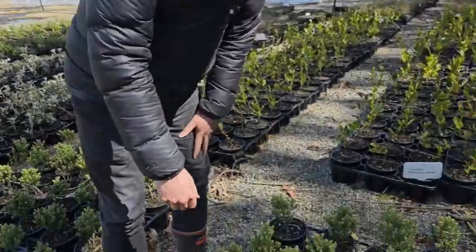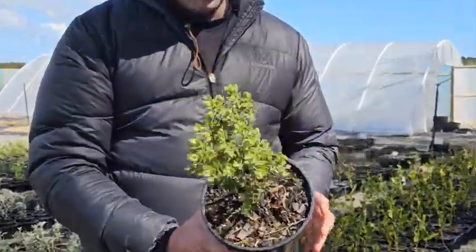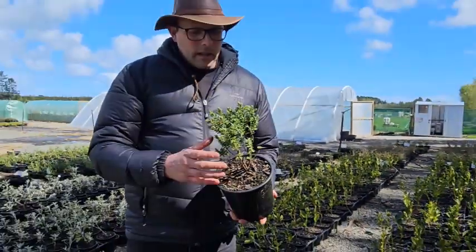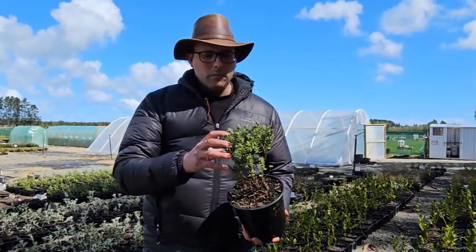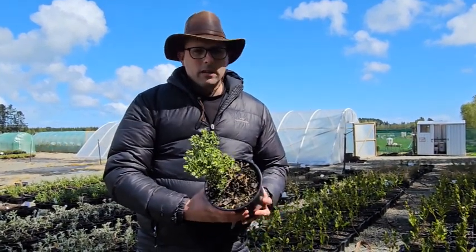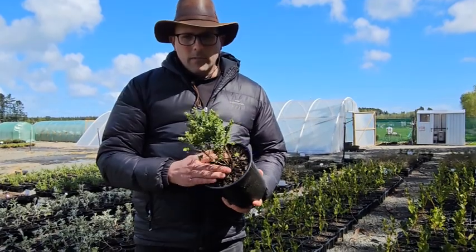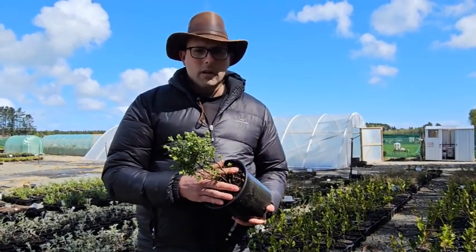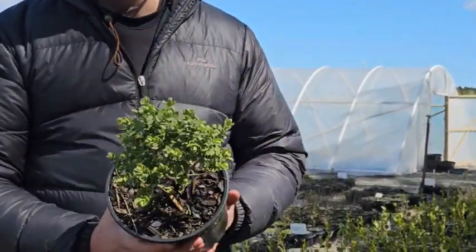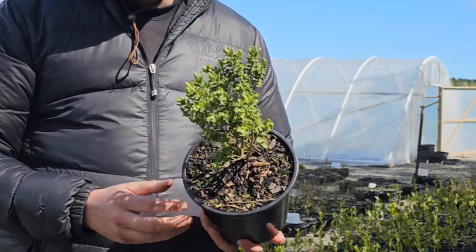First up today we've got Hebe topiera. They are a lovely little Hebe. The name topiera is of course derived from topiary, so they are a naturally compact little ball-shaped Hebe. They typically don't need pruning, which is a big benefit with Hebes, because the majority of Hebes do need pruning at least once a year — a light trim normally after flowering to stop them from going woody.